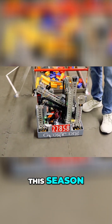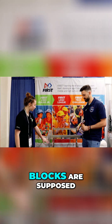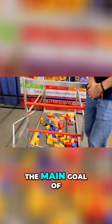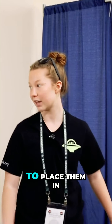Yeah, so this season it's called Into the Deep for our league, and it's ocean based. So all these little blocks are supposed to represent samples, and the ones that have a clip on them are called specimens. The main goal of the season is to score the most points, so you have to have multiple parts — we are able to place them in the high basket and also clip them on.